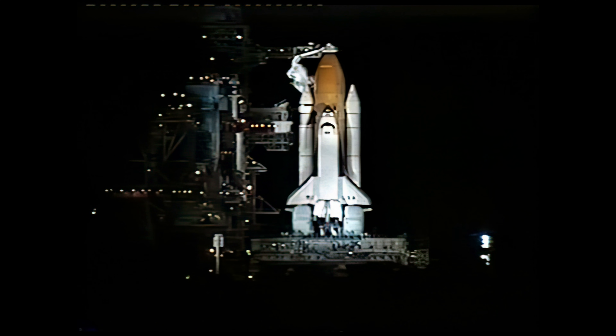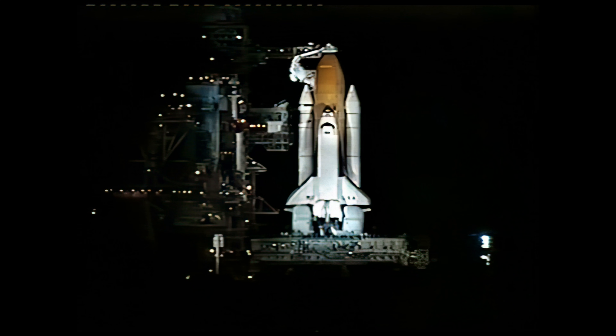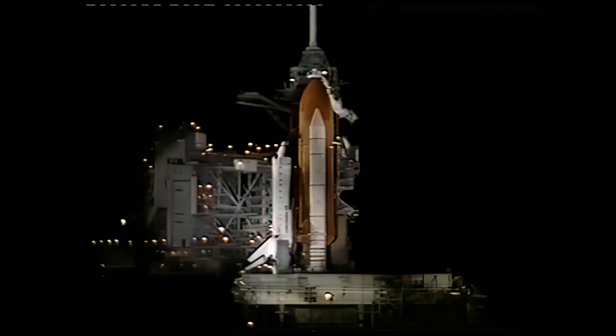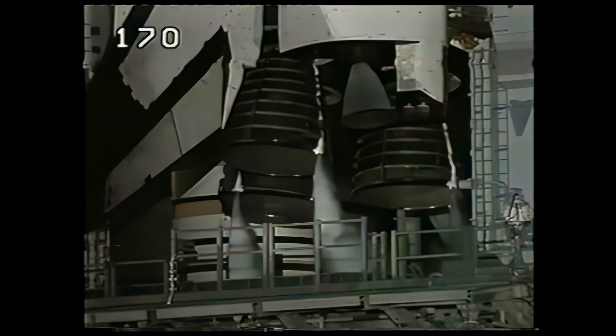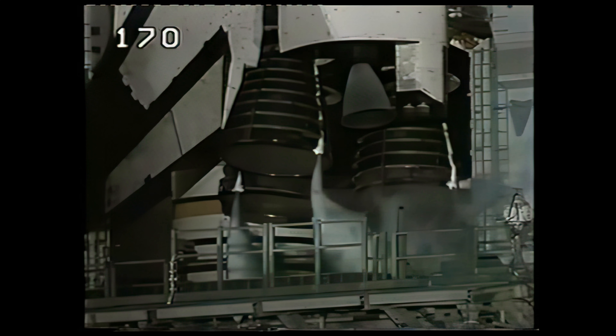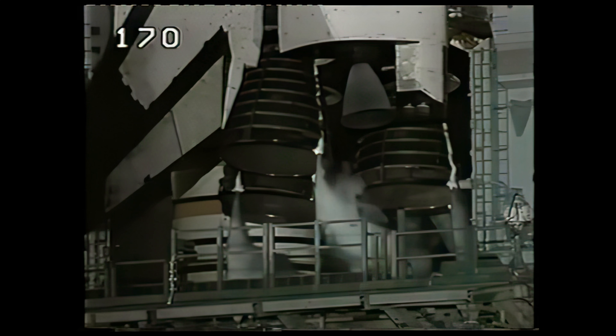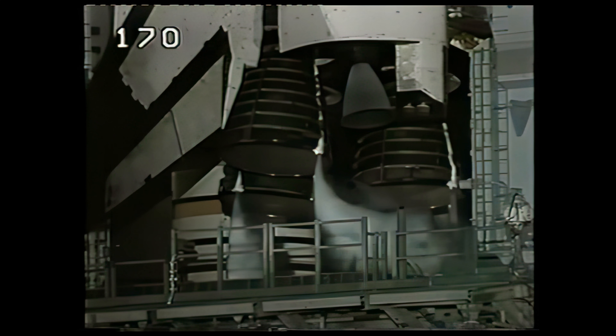The auxiliary power units provide hydraulic power to the orbiter. ATU pre-start. T-minus six minutes and counting.